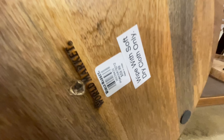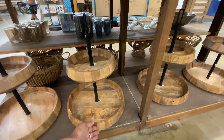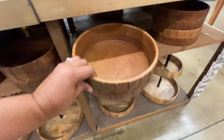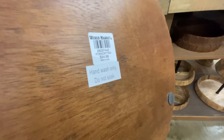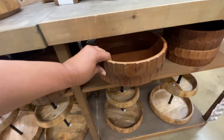$60 for the tier tray. This thing is heavy. It just has that quality to it — it just feels like it's going to last. These two are not the same: this one is a little bit shorter in height, it's $35, and it's wider.